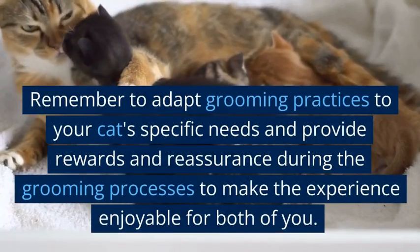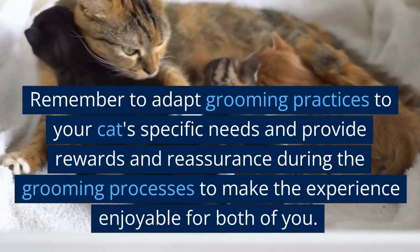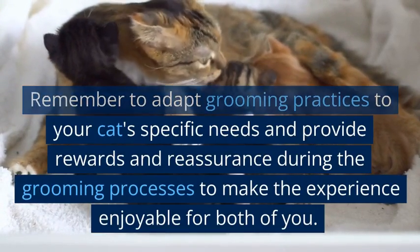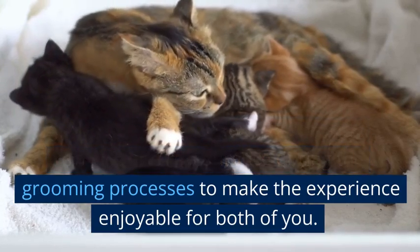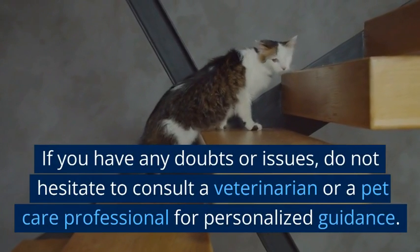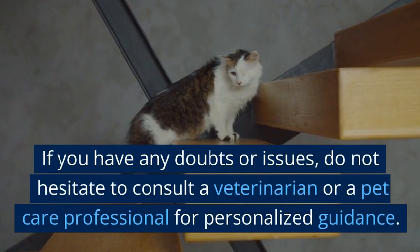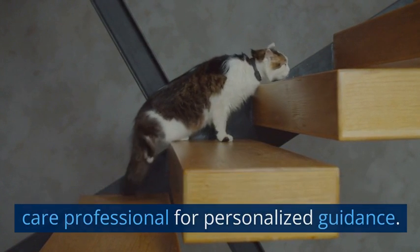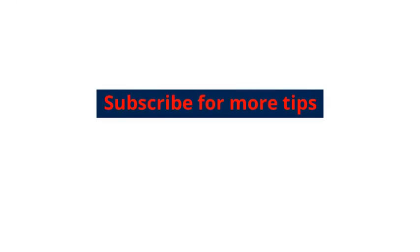Maintaining your cat's hygiene and grooming is important. Remember to adapt grooming practices to your cat's specific needs and provide rewards and reassurance during the grooming process to make the experience enjoyable for both of you. If you have any doubts or issues, do not hesitate to consult a veterinarian or a pet care professional for personalized guidance. Subscribe for more tips.